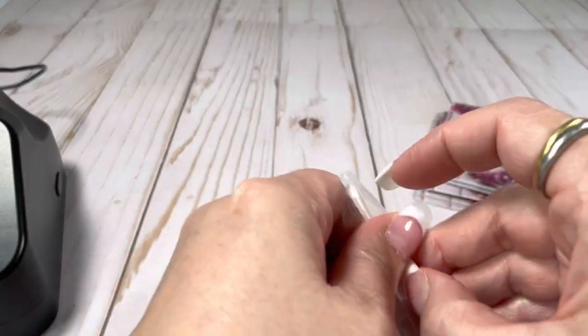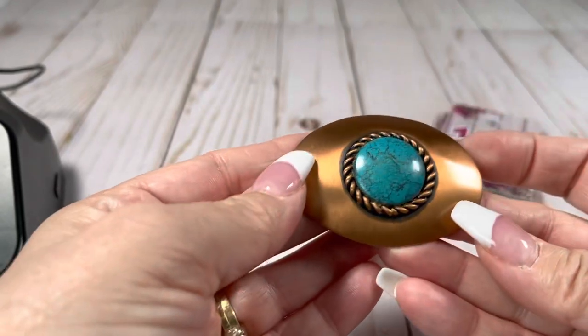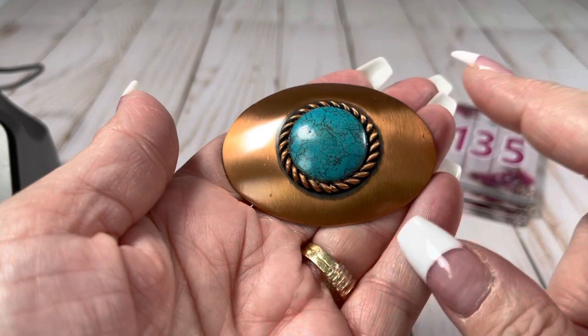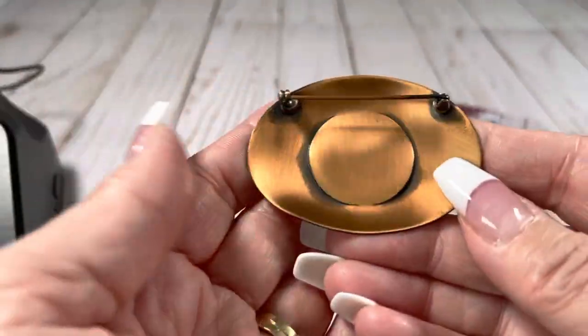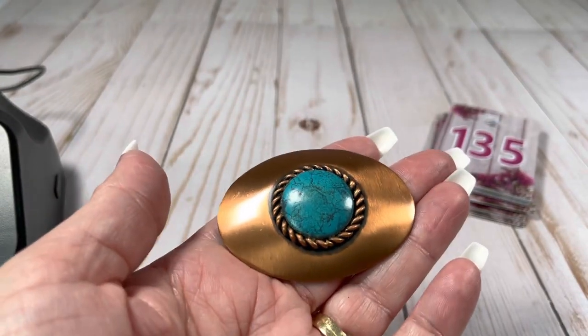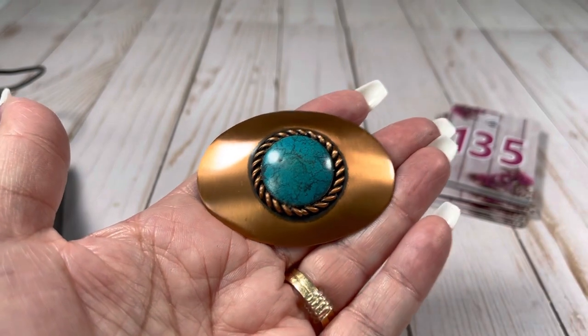This is cool — faux turquoise in an acrylic copper brooch. It has like a brushed finish on there. This is two and a half inches wide by two inches tall, and it's going to be $11. It's very pretty.